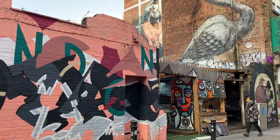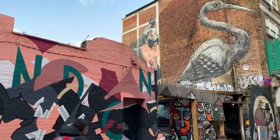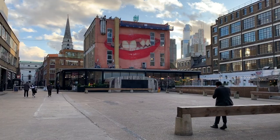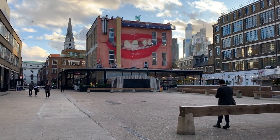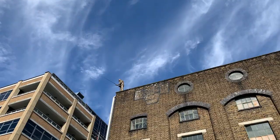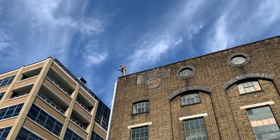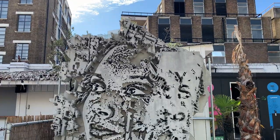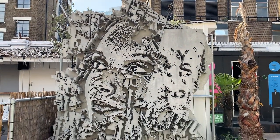Side streets like Hanbury Street are famous for their street art too — there's a lot to take in here. And that's to say nothing of Ely's Yard, where there's always street art murals and sculptures galore. Don't forget to look up while you're here either; there's always something to see, and always something new, so make sure to keep coming back.